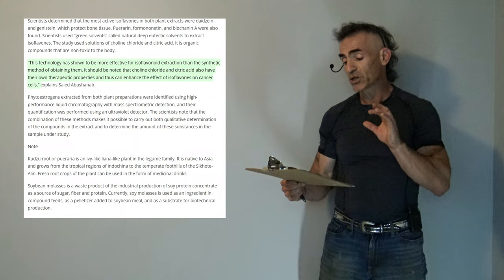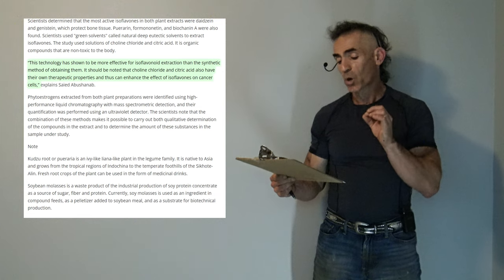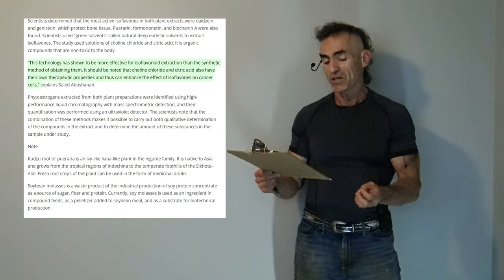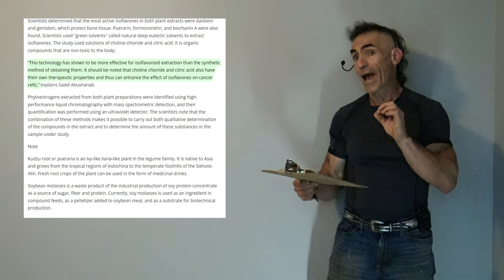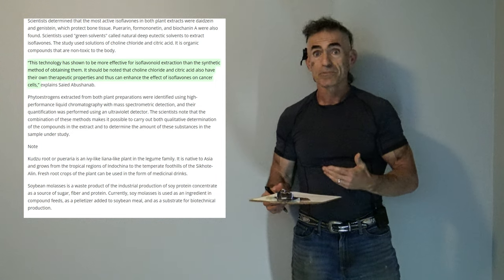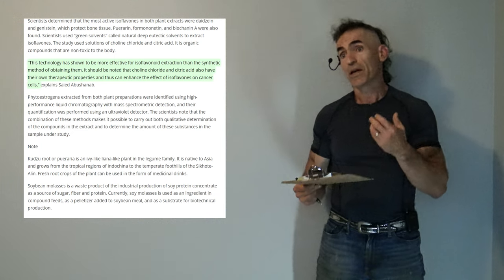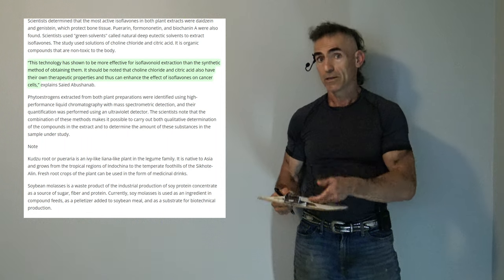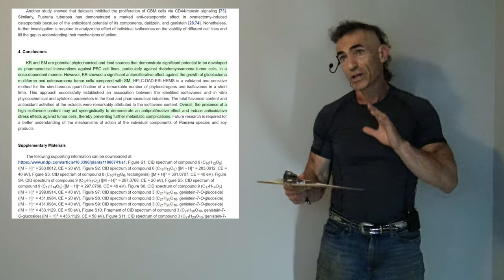Also worthy of note is that the extraction method has shown to be more effective for isoflavonoid extraction than synthetic methods. It should also be noted that choline chloride and citric acid have their own therapeutic properties and can thus enhance the effect of isoflavones on cancer cells — an important consideration for future researchers looking to magnify the impact of these compounds.